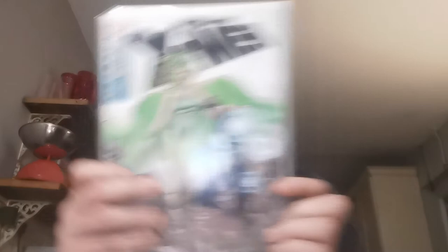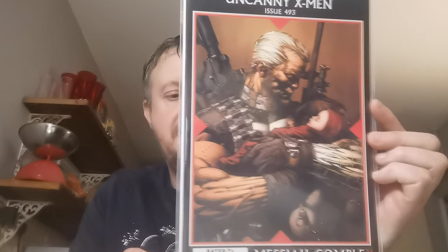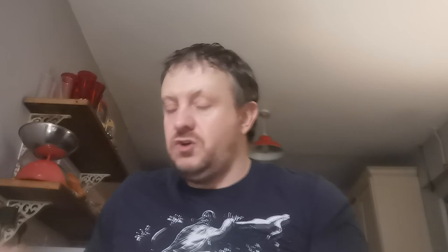Issue 493 is the first appearance of the Uncanny X-Force team and the first cover appearance of Hope Summers. Nice David Finch cover — David Finch is on my avatar. Issue 528 is the first appearance of Oya, Idie Okonkwo. £2.80 for that one.